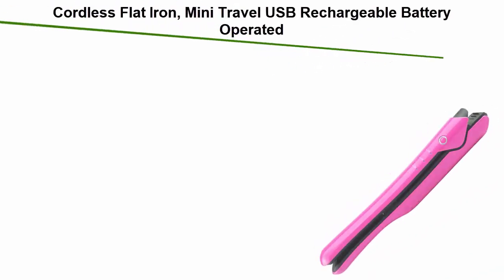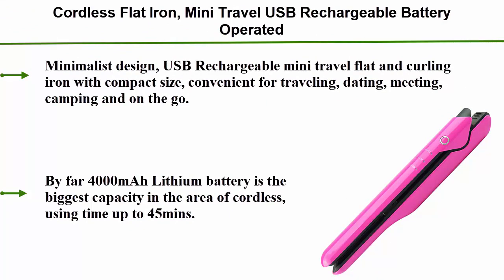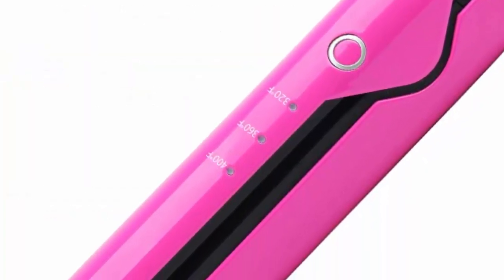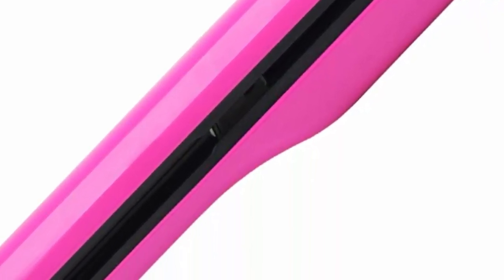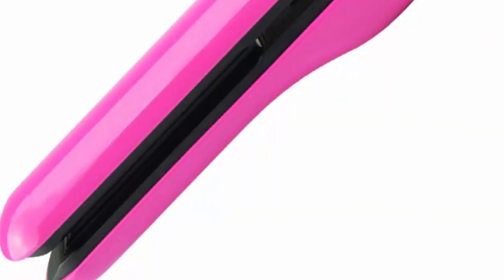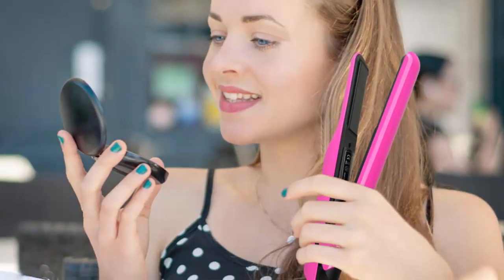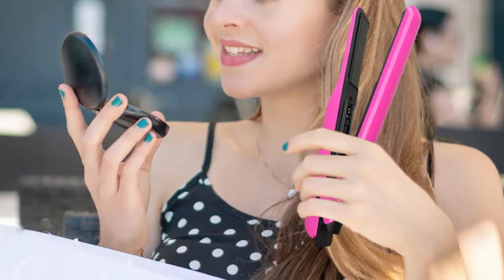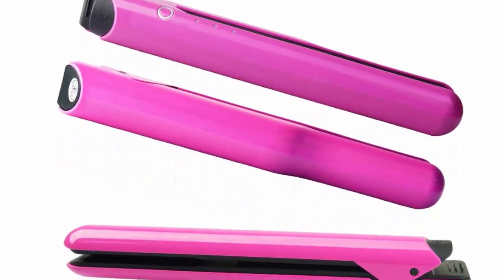Top 1: Cordless Flatiron Mini Travel, USB rechargeable battery-operated cordless hair straightener with 4000mAh battery, straightening and curling iron, portable for dating, meeting, travelling, and camping. Minimalist design, USB rechargeable mini travel flat and curling iron with compact size, convenient for travelling, dating, meeting, camping, and on the go. By far, the 4000mAh battery is the biggest capacity in the area of cordless flatirons, with using time up to 45 minutes.